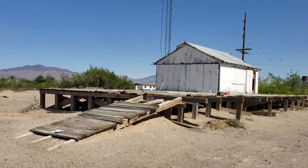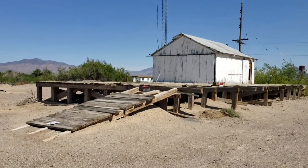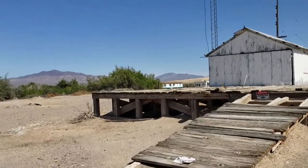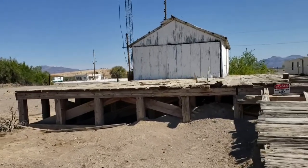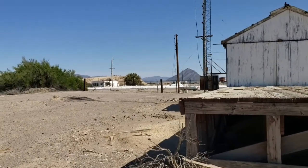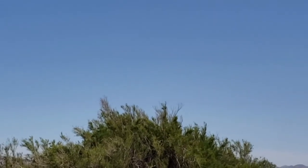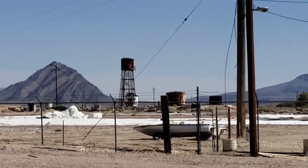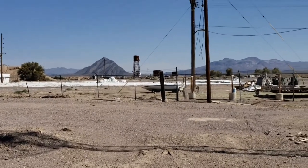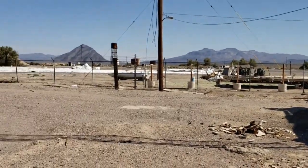This is the only building left in Death Valley Junction that was part of the Tonopah and Tidewater Railroad. This was a small warehouse where they brought things in and loaded them off the train. There were some buildings over there — fenced off — that were part of the mining operations around here. Pacific Coast Borax had their headquarters here, and they had a lot of property that was used. This is the direction the railroad ran.